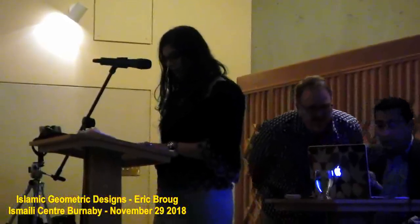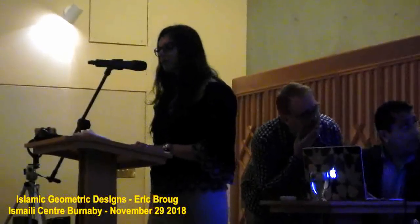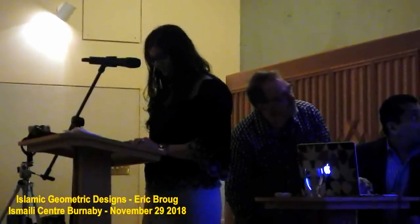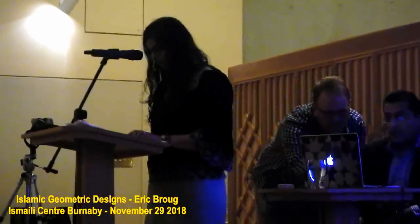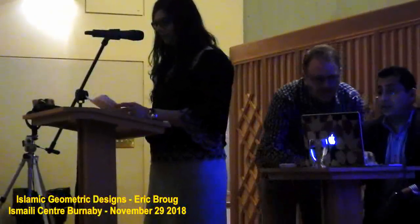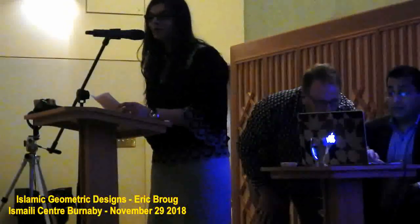I would like to begin by acknowledging that the land on which we gather is the traditional territory of the Coast Salish people, specifically the shared traditional territories of the Squamish, Musqueam, and Tsleil-Waututh First Nations. Please take a moment to ensure that your phones are on silence. The restrooms are located adjacent to the alcove at the front of the social hall — men's to my left, women's on the right. I would now like to welcome Shala Kanji, co-chairperson of the Aga Khan Museum team for British Columbia, who will provide us with some opening remarks.